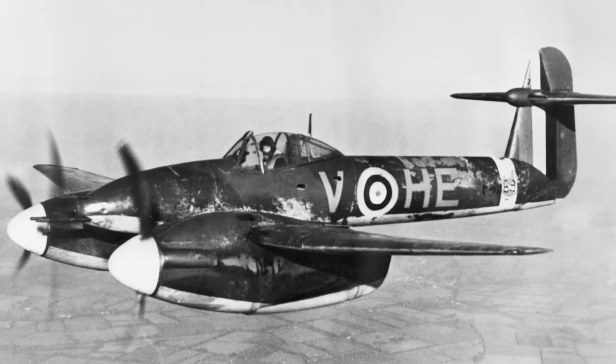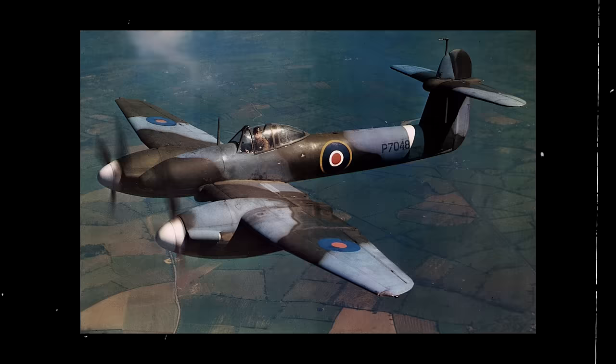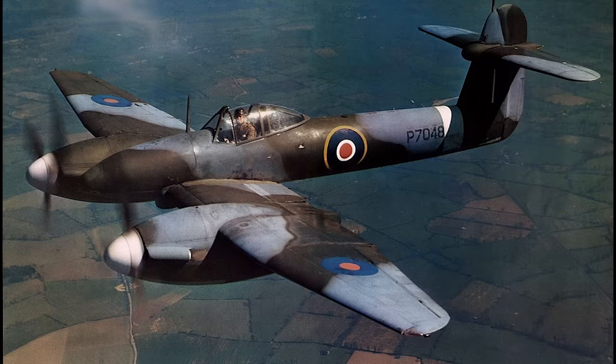The last airworthy Whirlwind was retained by the Westland Company as an executive transport, and was scrapped in 1947. In the end, its limited production ensured that this long-forgotten aircraft never received the recognition given to other Royal Air Force fighters of the era.